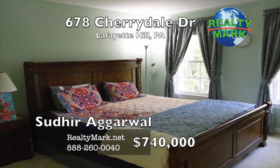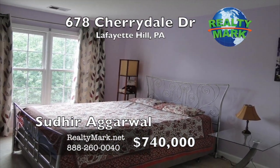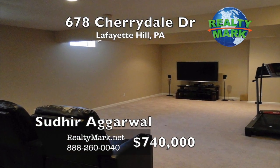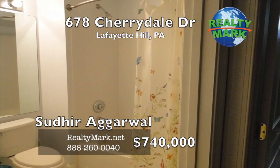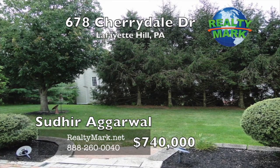Recently updated HVAC unit and kitchen appliances. Level backyard — few houses in the development can boast of this. This is a nice house, very close to shopping and dining. Hurry, won't last long. Call Sudhir Agarwal for more information.